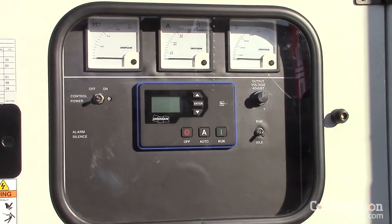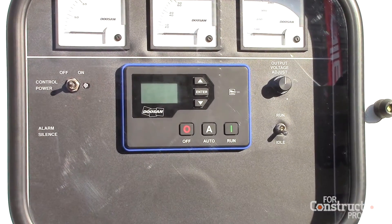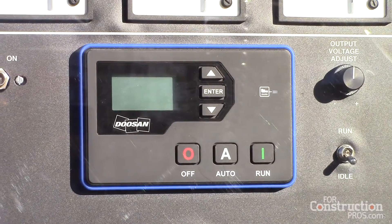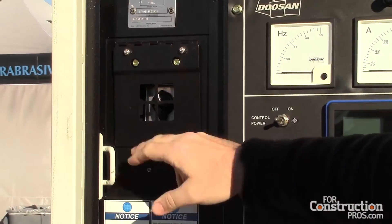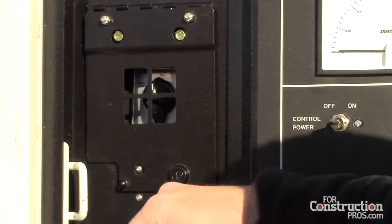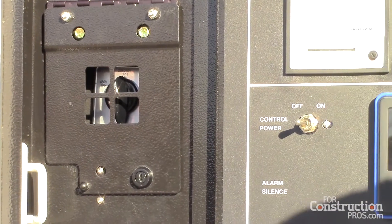With this, you're able to see all your parameters and readouts with your temperatures and gauges. We also have our selection switch, which is safety controlled so that it cannot be switched while running, which would damage your generator.